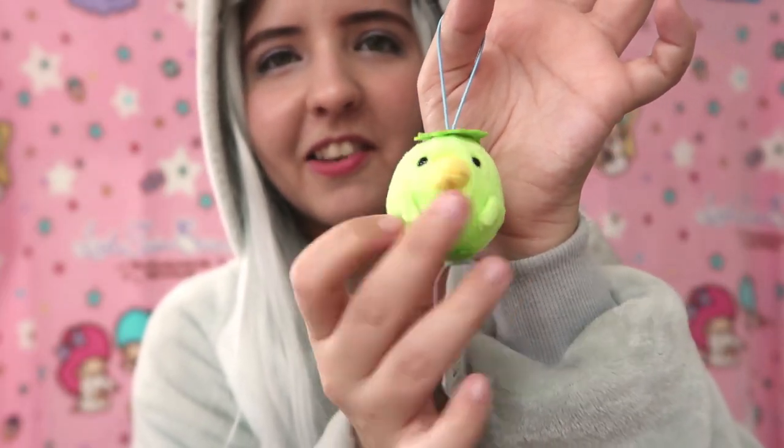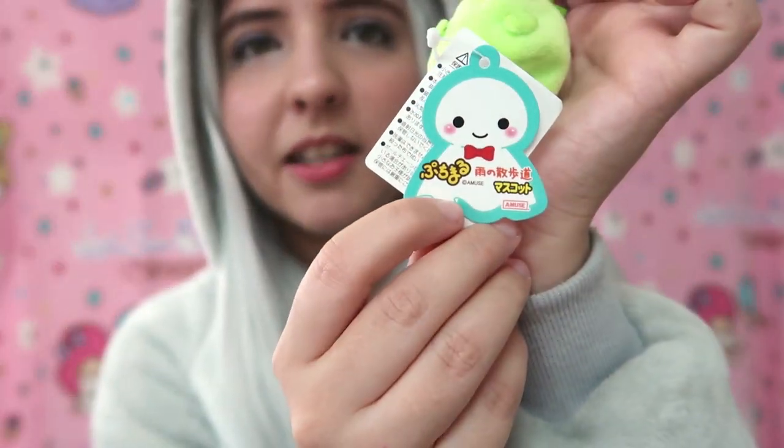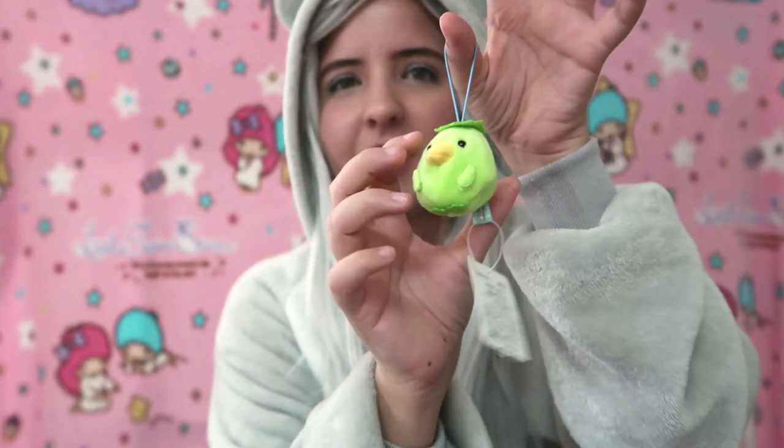The next item is a bird. It has tiny balls inside and it has a string. It's just so cute. I don't know what this bird is from, but I really love this green color. It's super cute and super small.